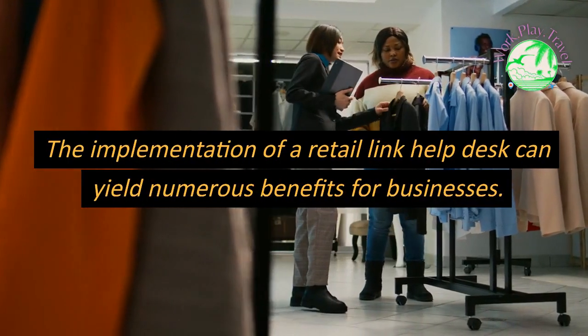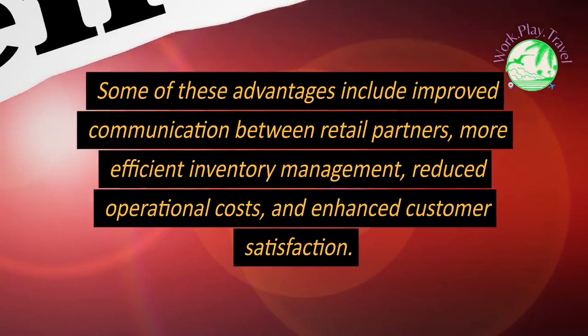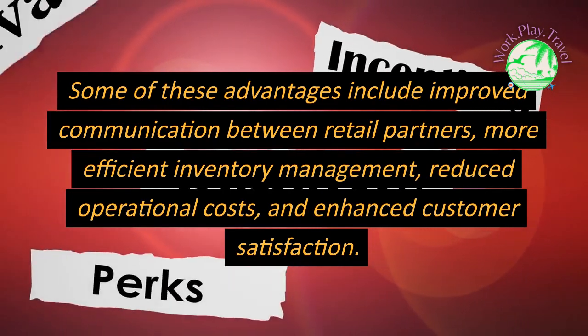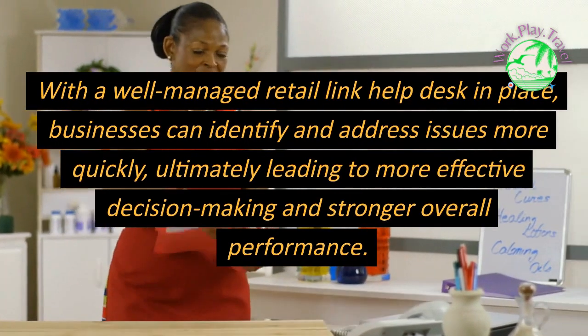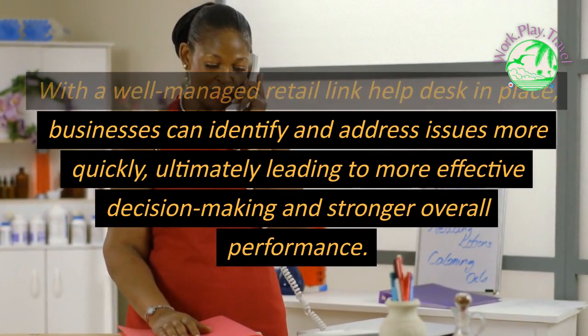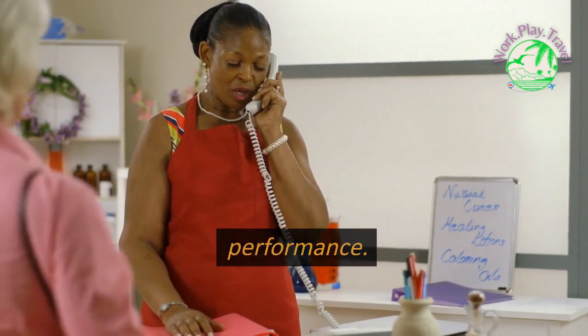The implementation of a Retail Link Help Desk can yield numerous benefits for businesses. Some of these advantages include improved communication between retail partners, more efficient inventory management, reduced operational costs, and enhanced customer satisfaction. With a well-managed Retail Link Help Desk in place, businesses can identify and address issues more quickly, ultimately leading to more effective decision-making and stronger overall performance.